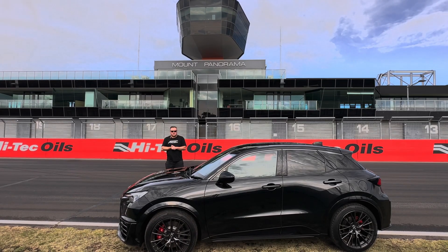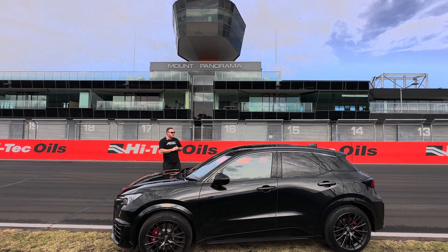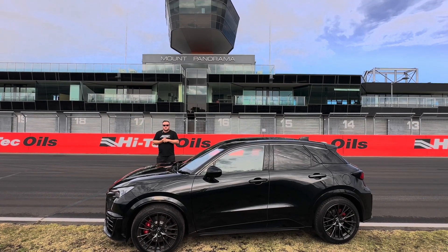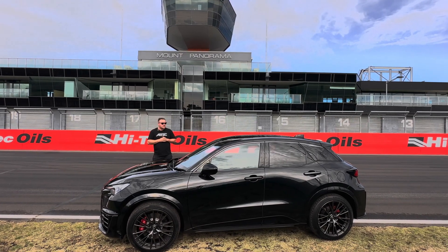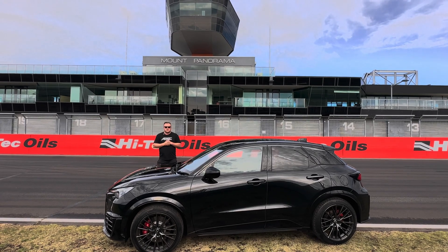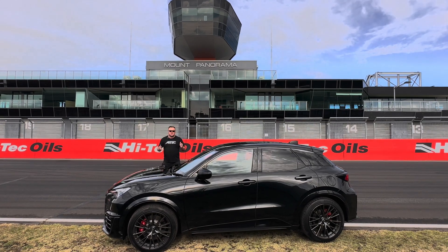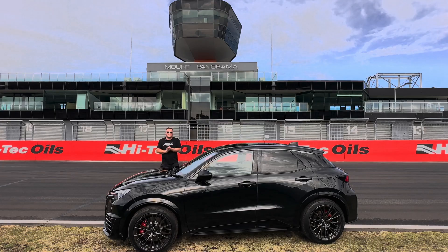Here we are at the famous Mount Panorama racetrack, Bathurst, New South Wales, Australia. We've just been driving around taking some scenic photos with the car. So far the car's driving absolutely beautifully — the eight-speed gearbox that Toyota makes for this is absolutely amazing. Looking forward to modifying the car. The weather's been great today. We're going to cruise this thing back to Sydney and try and get it off to a dyno.